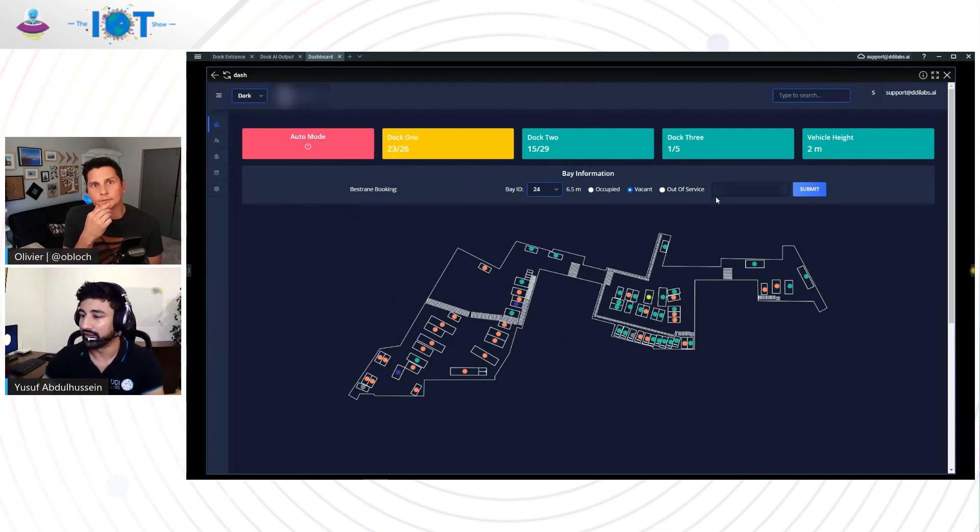On top we show an overview so they know, for example, dock one is almost full — when the next vehicle comes, we'll send them to dock two. We've also added whitelist and blacklist features. If a whitelisted vehicle comes in, the boom gate opens straight away. If a blacklisted vehicle comes in, an alert pops up and the dock master can take the relevant actions.